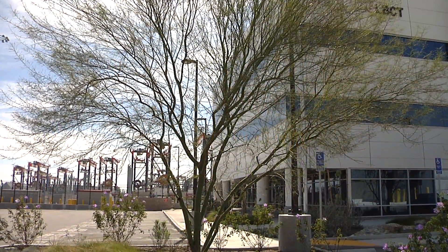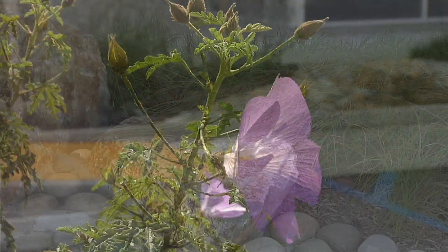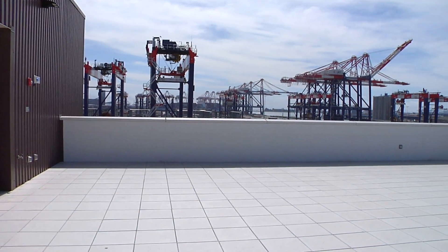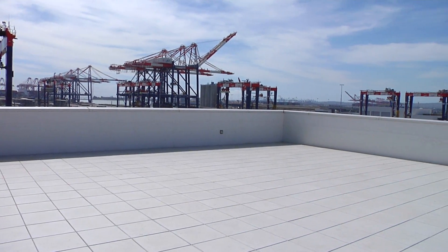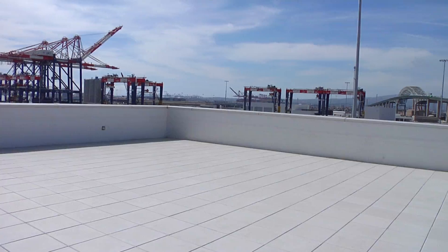One thing you'll notice right when you drive up is the landscaping — you don't see any grass on this site at all. One of the things to help get us to LEED Gold was to provide drought-tolerant species. We'll use some irrigation to get the plants established for about a year, and then no more irrigation needed. We also used cool roof technology — a white membrane roof — which helps reduce the solar heating effect on the building and reduces the energy consumption used to cool it.